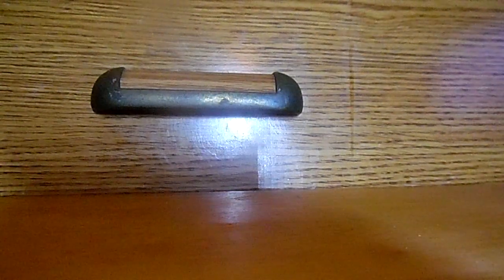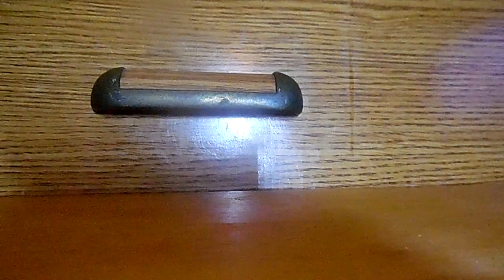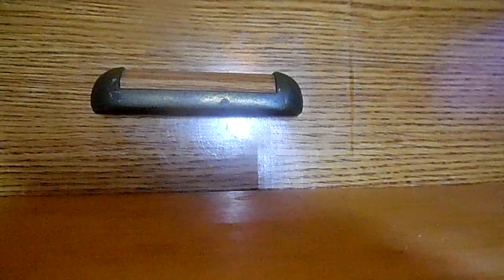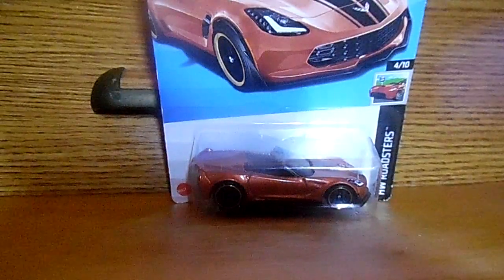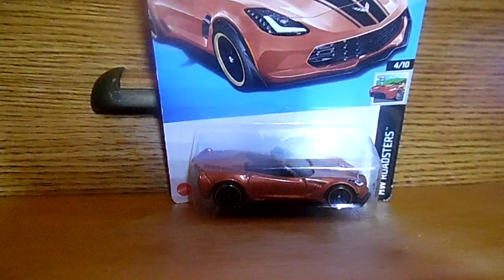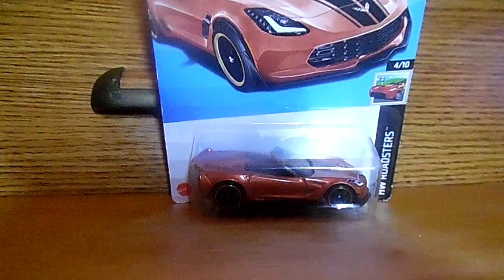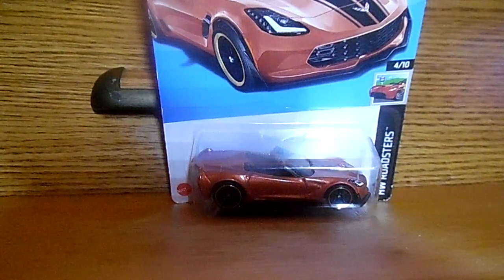The next car I'll be moving on to is a Corvette C7 ZLC Convertible. Yes, a Corvette C7 ZLC Convertible. Check it out. I love the details on that Corvette C7 ZLC Convertible. A lot of you who've been watching my channel know I have a bunch of variants of Corvette C7s, but when I saw this one I had to pick it up. I couldn't resist — I had to get it for the Hot Wheels collection. That is the Corvette C7 ZLC Convertible.